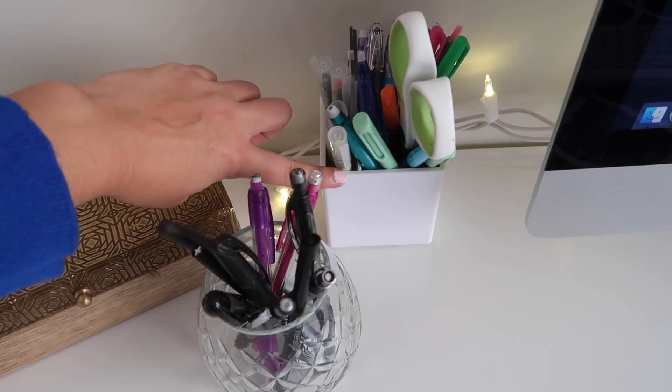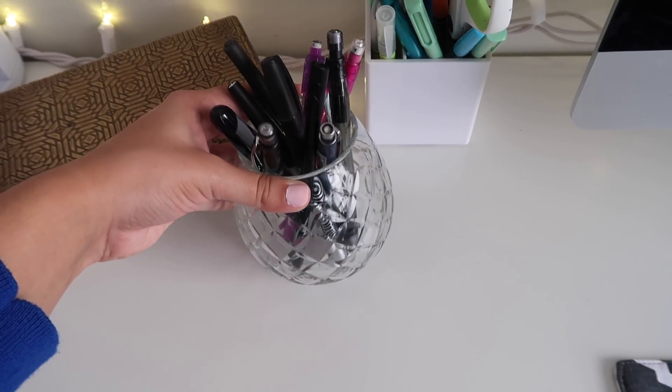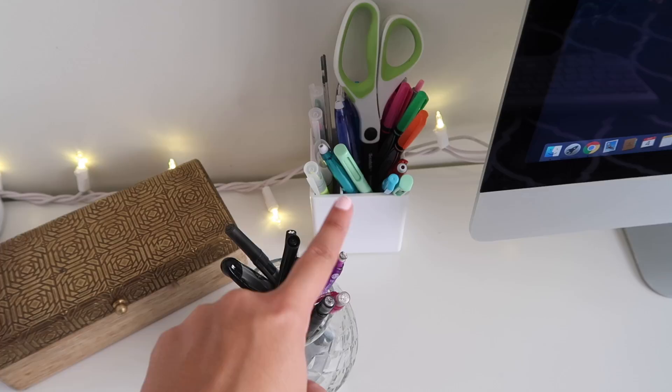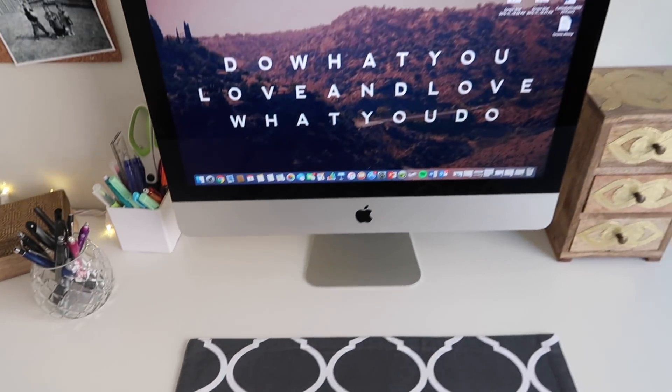Some more pens are being held by this pen holder from Poppin, and this — I think it's actually supposed to be like a mini vase or candlelight holder — but I'm using it as a pen holder. This is also from Home Sense. If you can't already tell, I have a little bit of a pen addiction.